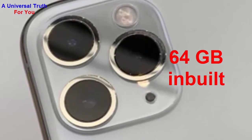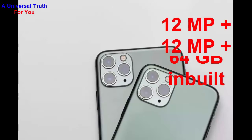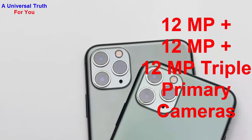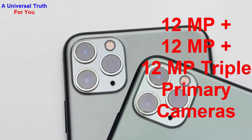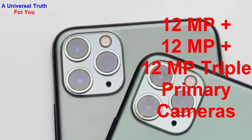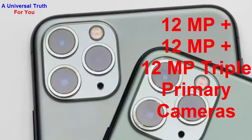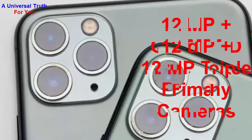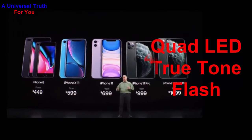Now let's go for its camera features. The main camera resolution is 12 megapixel plus 12 megapixel triple primary cameras, with features of fast detection autofocus and a physical aperture of f/1.8. It also has optical image stabilization, and the flash is a quad-LED True Tone flash.